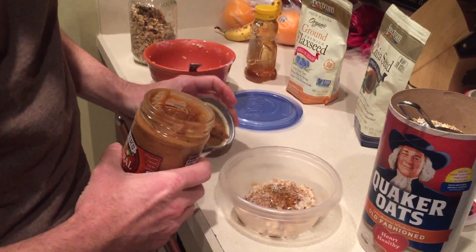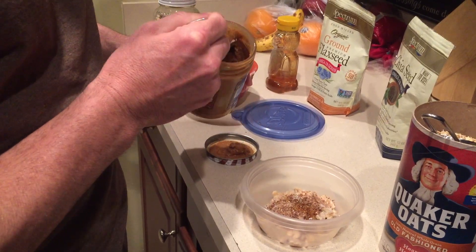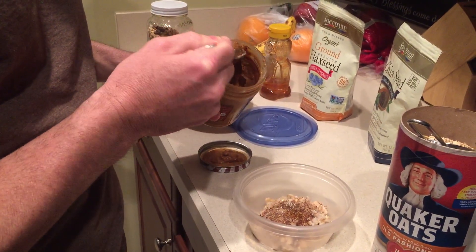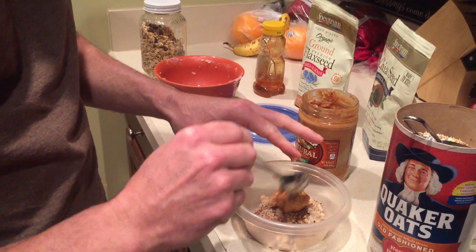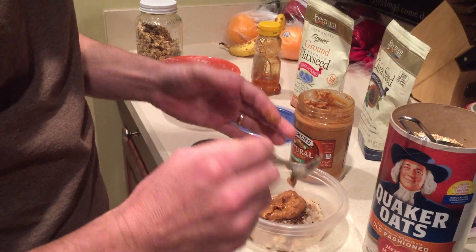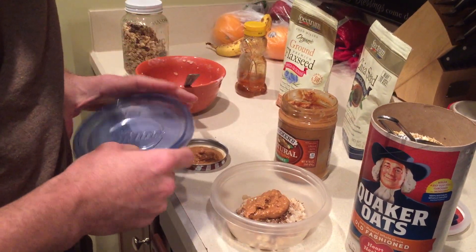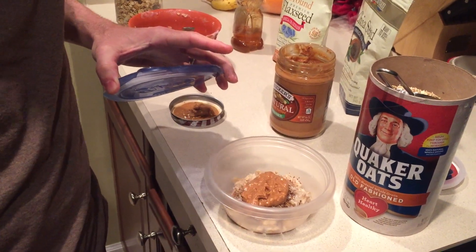This is going to be a recovery meal for me — we're recording this at night but I'll use it in the morning. So I'm going to put about a tablespoon of peanut butter in it and just let it sit like that. I'll stir it in the morning. Since we're making this at night and I'm going to swim in the morning, I'm just going to stick that right in the fridge and let it sit overnight.